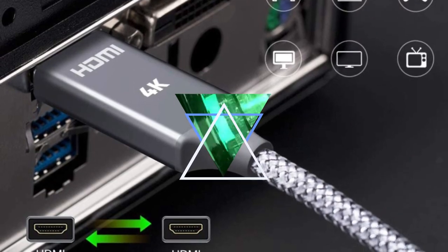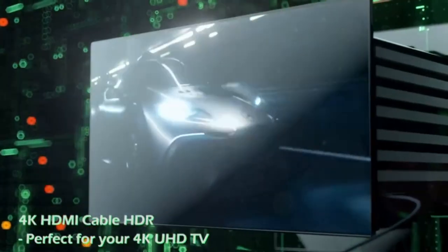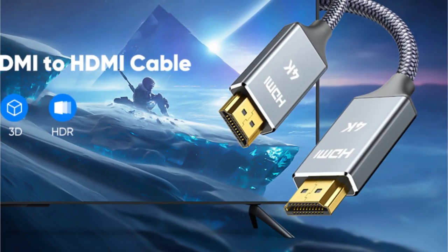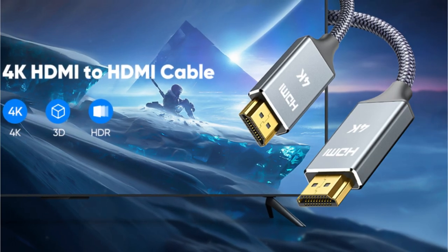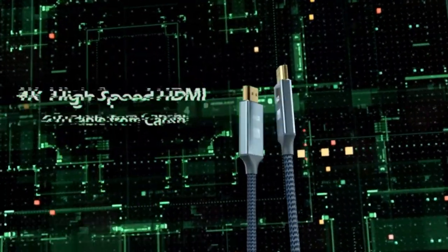The 6.6-foot cable features a durable nylon braided jacket that can withstand over 6,000 bends, and high-quality 24K gold-plated connectors for long-lasting use. The metal shielding and gold-plated connectors provide external signal interference protection, ensuring stable signal transmission and minimizing signal loss.